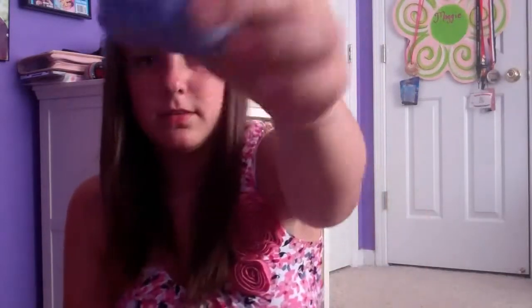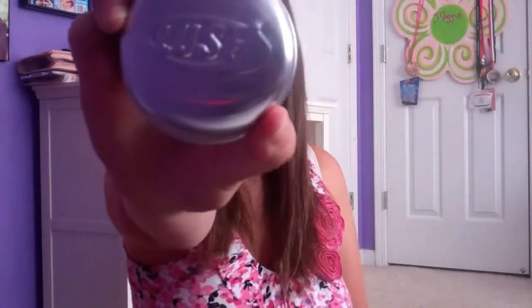The first store I went into was Lush. My mom just recently got a Lush nearby, so I was like, I have to go in there and get something — and of course I did. So I got Jumping Juniper, and it's purple. I love purple. It came in this little tin that just says Lush on it.